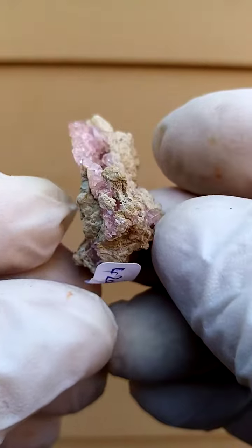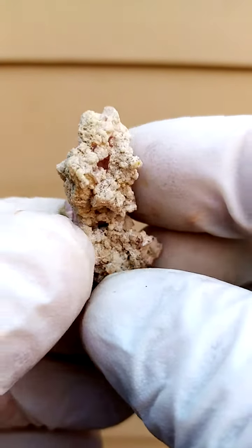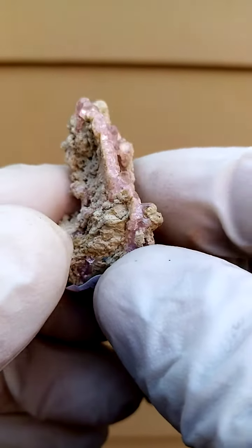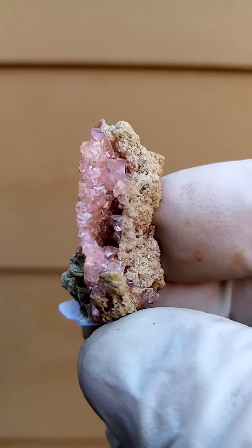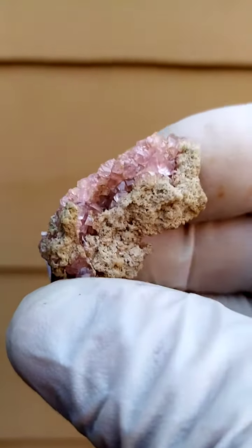From a display point of view, I'd put it on the stand going around like this. The matrix is not at all unappealing — it's almost calcium carbonate dolomite — and then of course this lovely crust. The main focus would be this lovely, fruity crystalline section here. You could display it at this angle, or even like this.